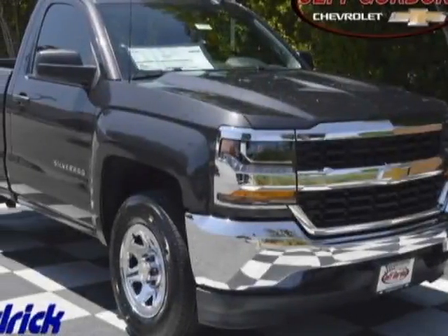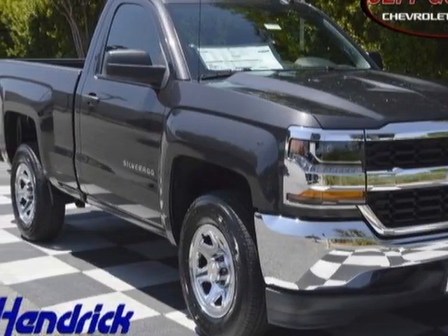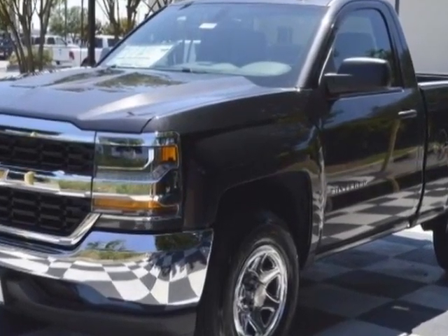Check out this new 2016 Chevrolet Silverado 1500. For your protection, this vehicle has a full factory warranty.